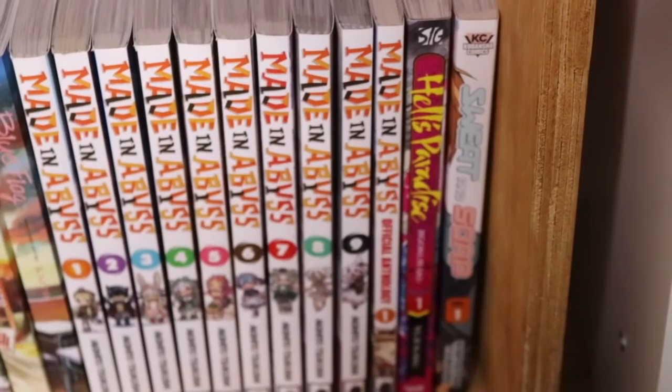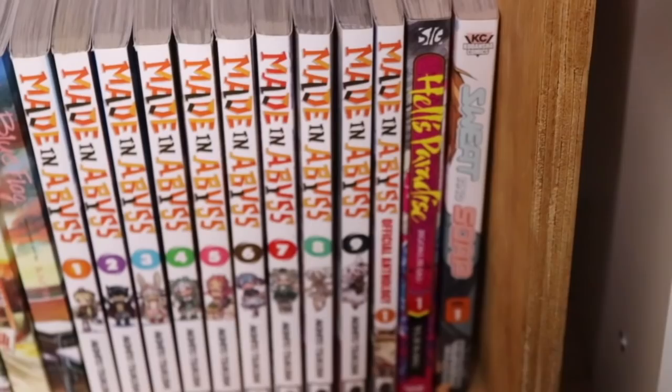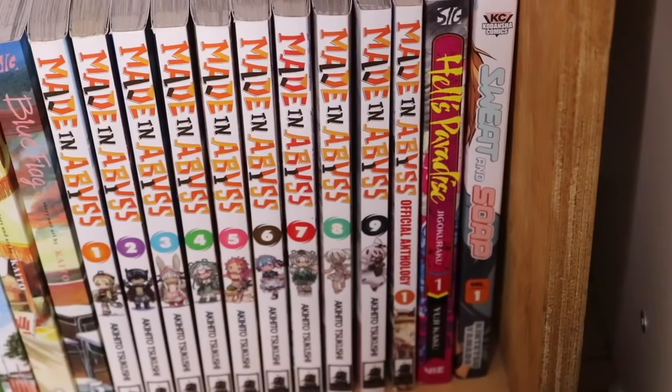We have Hell's Paradise volume 1 and Sweat and Soap volume 1 — my Discord convinced me to pick up Sweat and Soap during a Right Stuf sale. I haven't checked it out yet. Hell's Paradise I'm planning on getting more volumes of but I only have volume 1 at the moment.